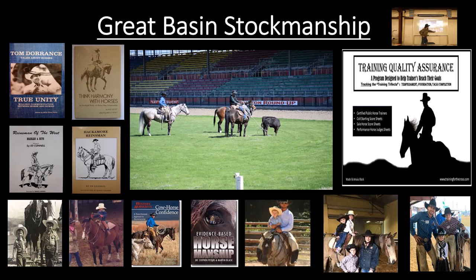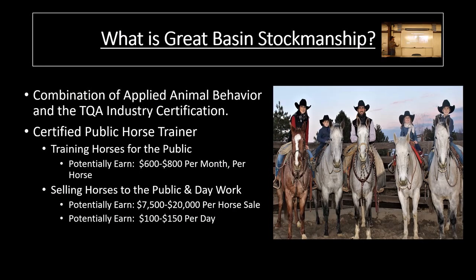All this has kind of moved into Training Quality Assurance, which is a program designed to help trainers reach their goals — that training trifecta. That's basically what Great Basin Stockmanship is. I would define it as a combination between applied animal behavior and the TQA industry certification. Within a pathway certificate here at TVCC, there is the TQA industry certification, which focuses on a certified public horse trainer. What I've tried to do is take what we've done as a family in training and selling horses for the public. There are three different areas: $600 to $800 per month per horse for training, $7,500 to $20,000 per horse for selling performance horses, and $100 to $150 per day for day work.